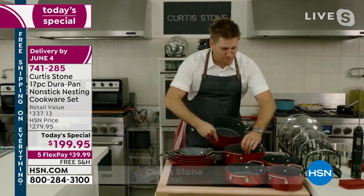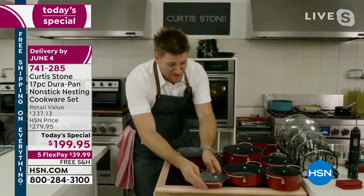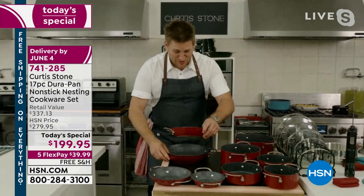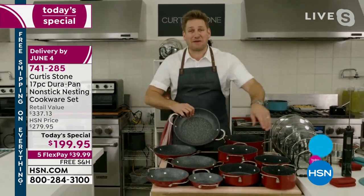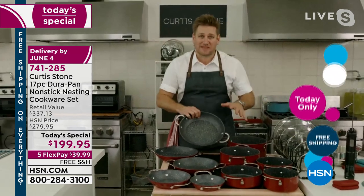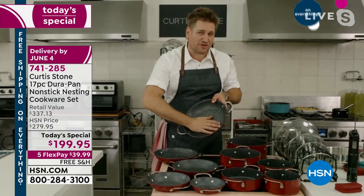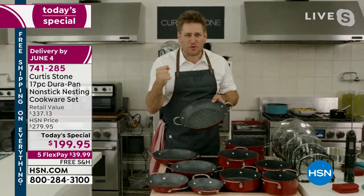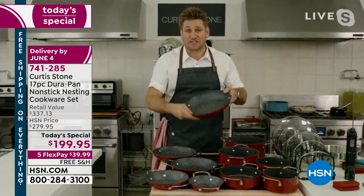Look at the size of this big stockpot. Five. Now I'm going to try to fit all of this in. Five pans nested together. Here's the genius of the Durapan — five layers of non-stick, super strong. We wanted it to be ultra strong, so we gave you the stainless steel disc.